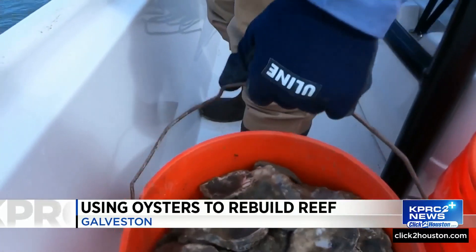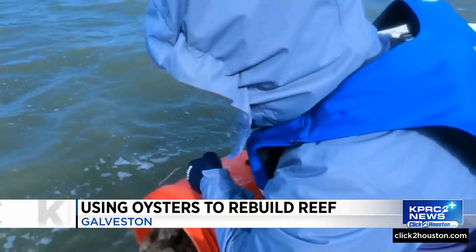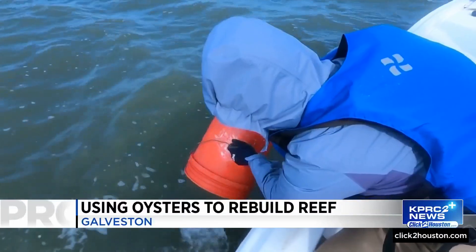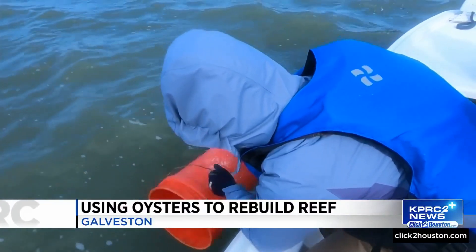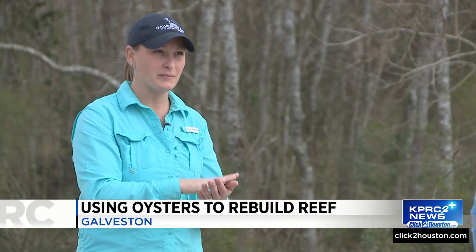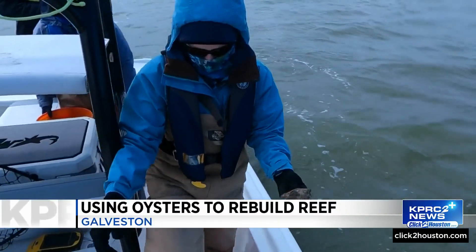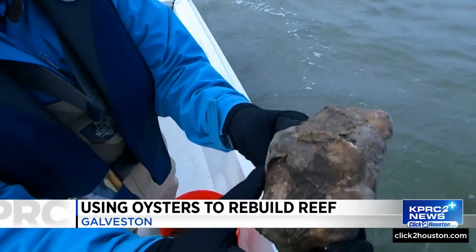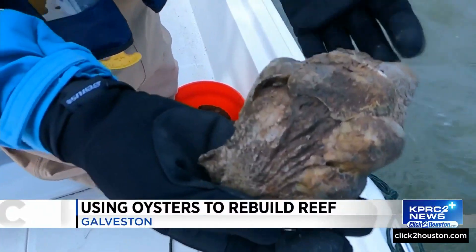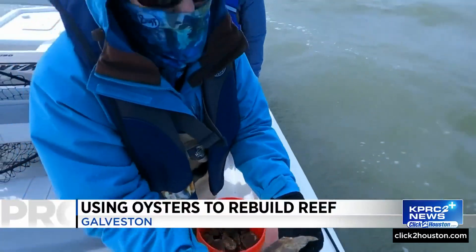Important work to restore oyster beds in Galveston Bay is underway. Oysters are born into the water as just a little microscopic larvae. After about two weeks of life, they start to gain weight as they feed and then descend into the water column, going in search of something hard to attach to. Haley Leha, Galveston Bay Foundation's habitat restoration manager, explains oysters prefer to cement to other shells or oysters because they are reef-building organisms.